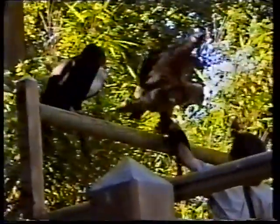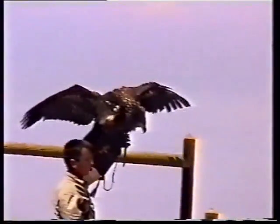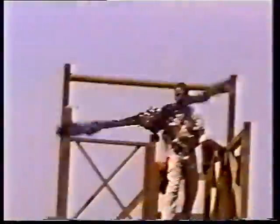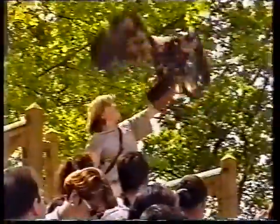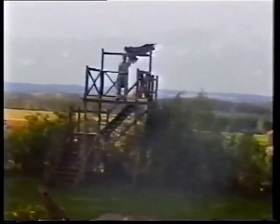Pour ce jeune dresseur, âgé de 12 ans seulement. Il a vu que l'on va voir faire encore une volte. Puissant, des ailes très larges — c'est une des caractéristiques de l'espèce.